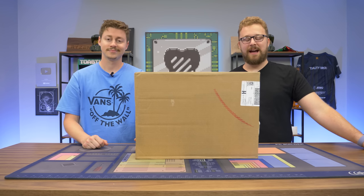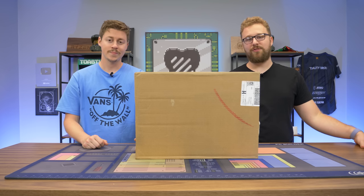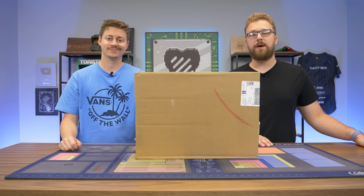Yeah, it's a laptop with an RTX 3050 Ti, and the even more impressive part is this is a very slim laptop - a 14-inch laptop that can be used for work stuff, but also with that 3050 Ti it can definitely do some gaming. But before I open this thing up, let's hear a word from today's sponsor.